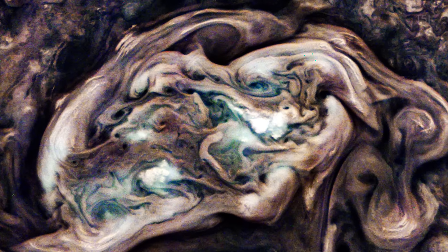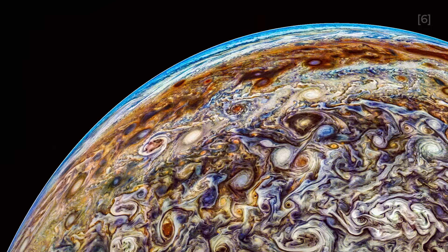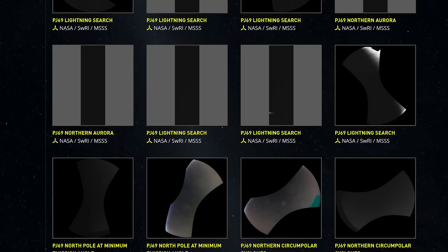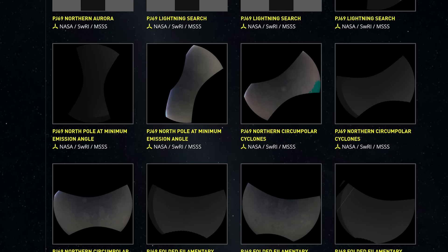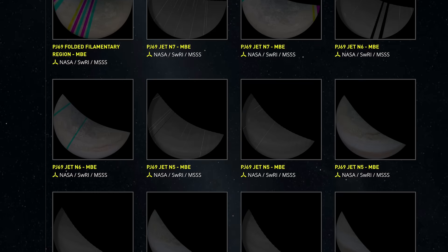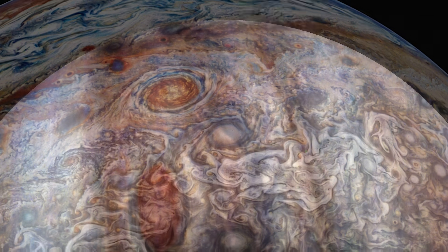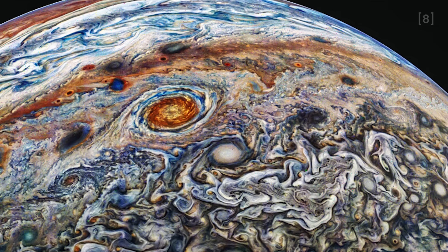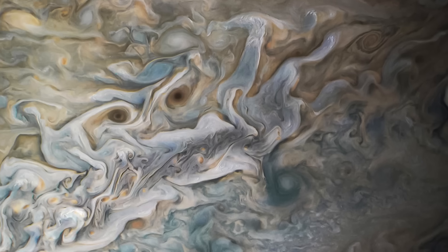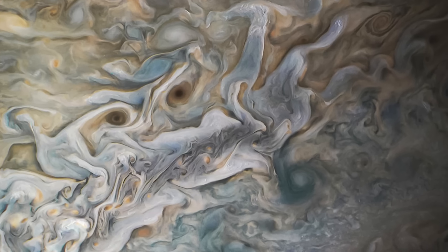But JunoCam isn't just about visuals — it's about participation. What truly sets it apart is how it invites the world to join the mission. NASA makes JunoCam's raw images publicly available, encouraging citizen scientists and space enthusiasts everywhere to process and enhance them. This open approach has led to some of the most stunning and artistic views of Jupiter ever seen, revealing fine cloud structures and storm patterns that might go unnoticed in the unprocessed pictures.